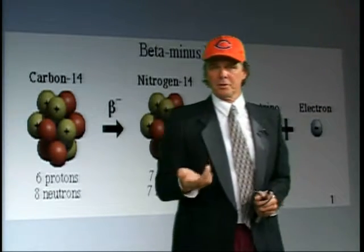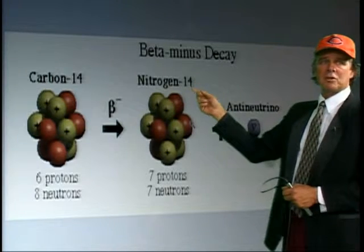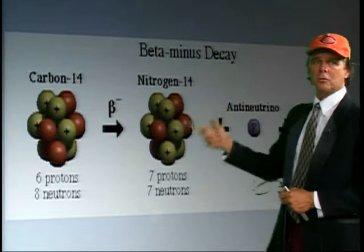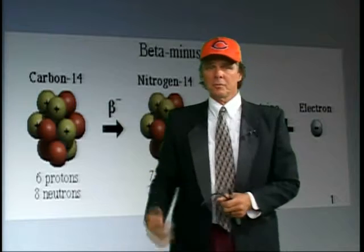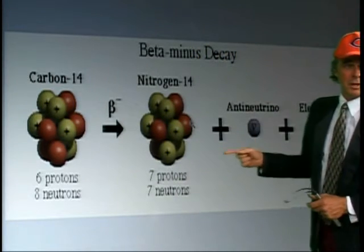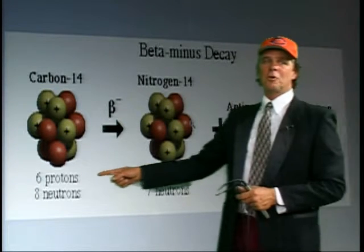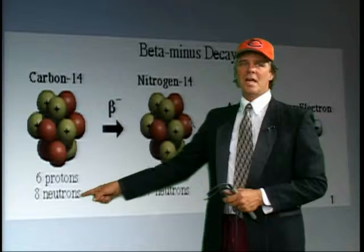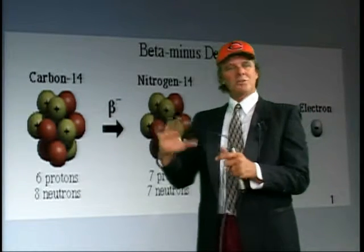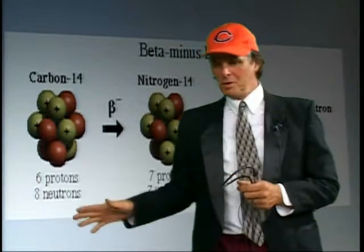Nitrogen with a proton count of seven has to have seven neutrons — seven and seven is the most abundant isotope of nitrogen: Nitrogen-14. The symmetry comes into play again: seven protons, seven neutrons. Carbon-14, though, has six protons and eight neutrons — this thing isn't very happy. It's got too many neutrons and they're going to start falling off. So it decays.